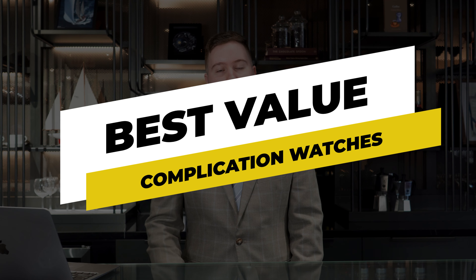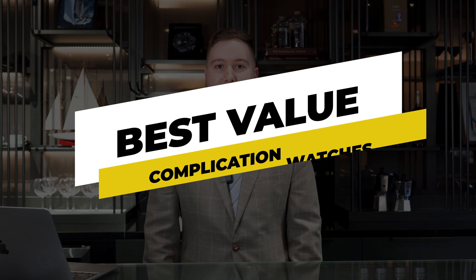People reach out to me all the time asking my opinion on the best value complication watches, and every single time I have a pretty succinct list in terms of what I recommend. Today I wanted to present my top five best value watch complications on the market, so let's get right into it.